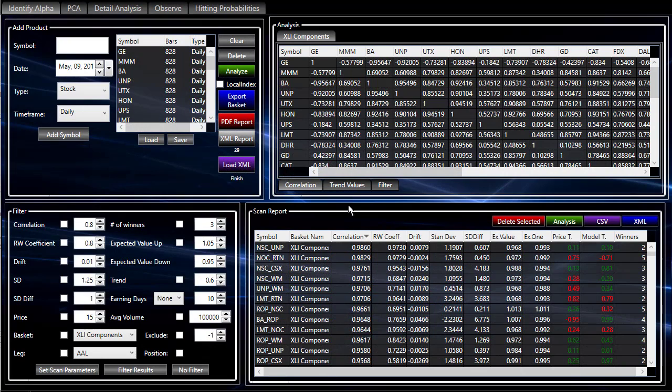Today we ran exactly one basket — it's the components of the XLI Sector ETF — and I ran it with no filters. So let's add some filters and put our normal selection on here to see what we come up with.